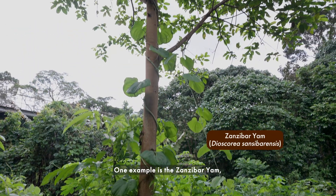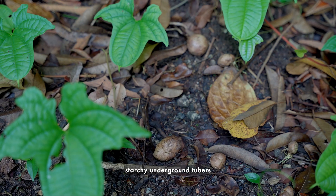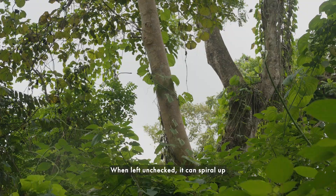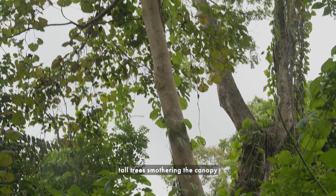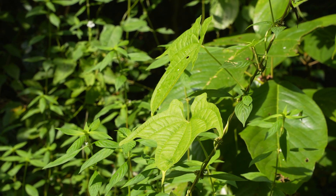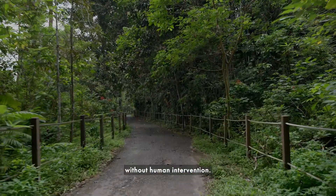One example is the Zanzibar yam, a fast-growing climber that forms large starchy underground tubers and spreads by producing aerial bulbs. When left unchecked, it can spiral up tall trees, smothering the canopy with its characteristic bat-like leaves. Once established, the forest has little chance of recovery without human intervention.